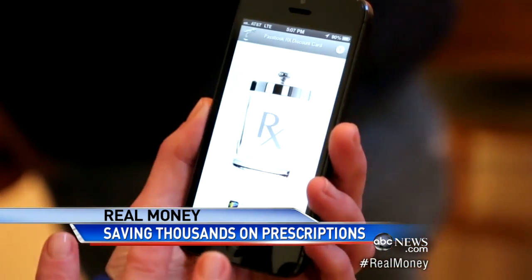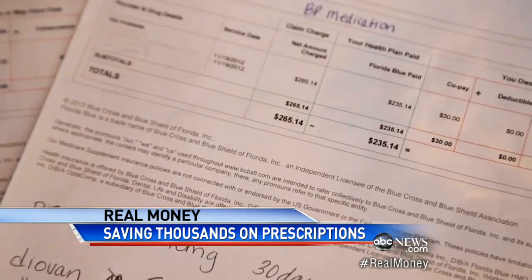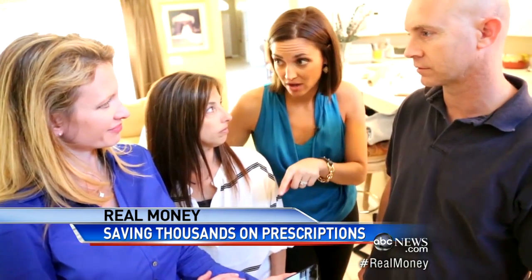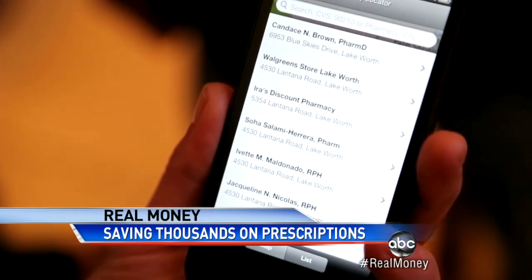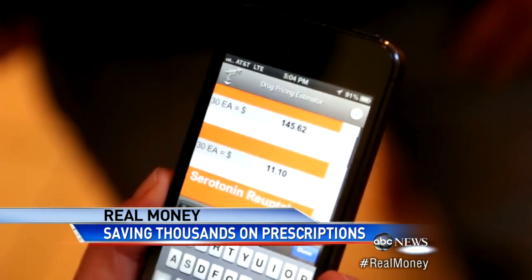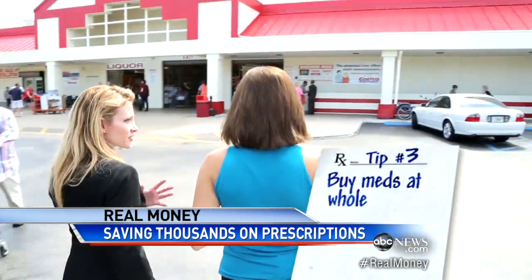Tip number two: arm yourself with this app called LowRx. Did you know drug prices fluctuate like gas prices? Different pharmacies can charge different prices for the same drug. The app tells you the average price of your drug, including generics, then arms you with the address and phone number of every pharmacy in your area. We found one of Carrie's drugs $100 cheaper at Costco.